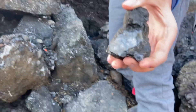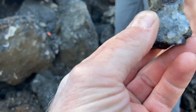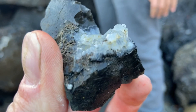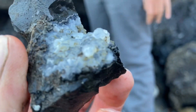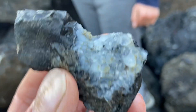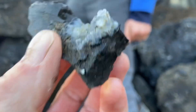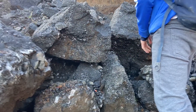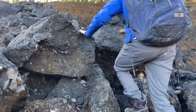What'd you see? Found this on the ground. Little specimen. It's pretty cool. Yeah, it is.